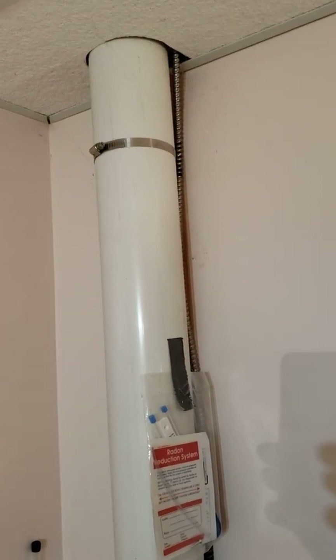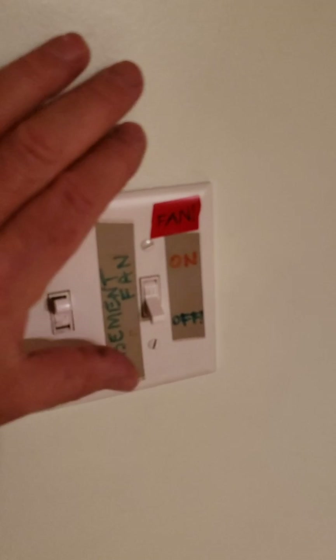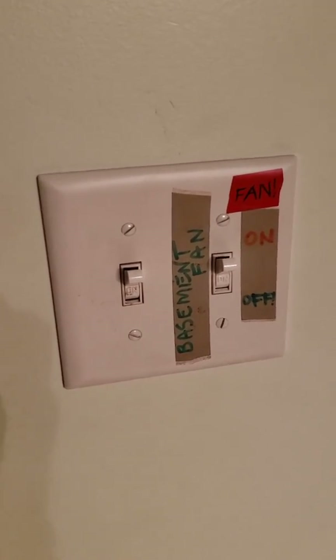I'll show you that location now. The electrical wiring connects to a wall switch — this wall switch turns on my radon mitigation system. If the kids are in the basement I turn it on; otherwise, why have it running all the time?